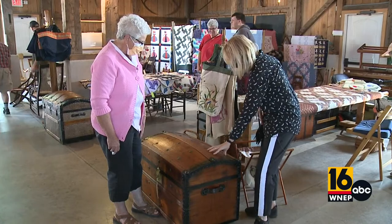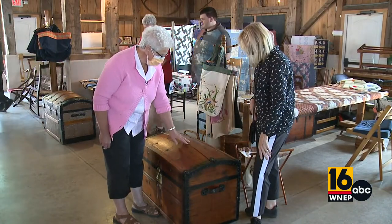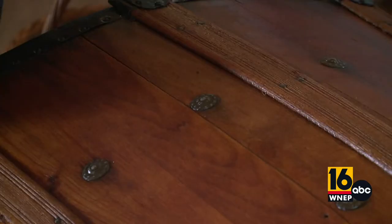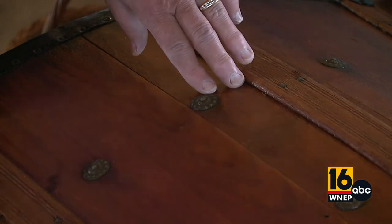This top didn't come like this — it had paper all over it, so I cut the paper off and sand them and varnish them down. These rosettes were already on the trunk.